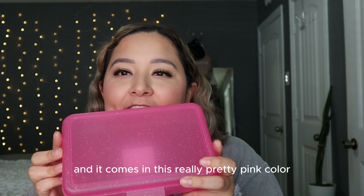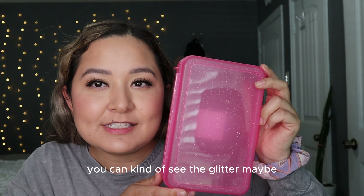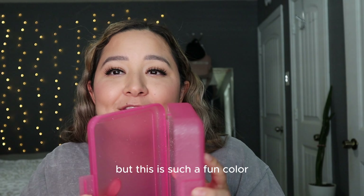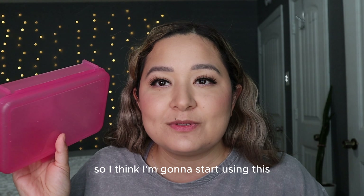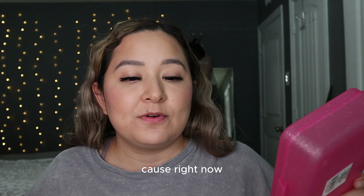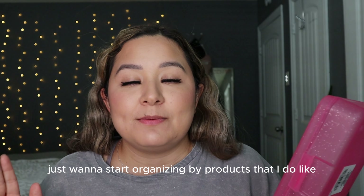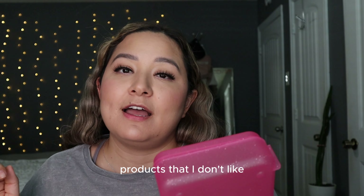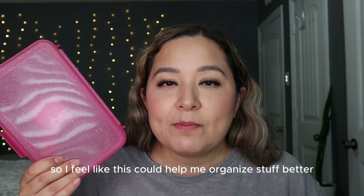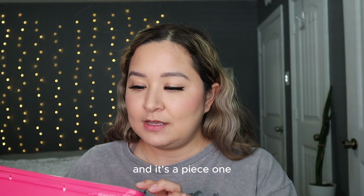Our first item is this little pencil box and it comes in a really pretty pink color with glitter. It's such a fun, cute color. I'm going to start using this to separate my makeup — I want to get more organized, separating products I like, products I need to try, and products I don't like. It's only $1.25.